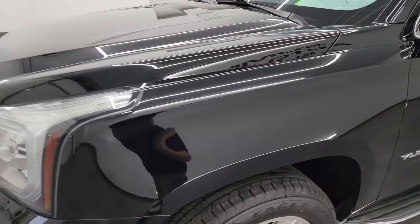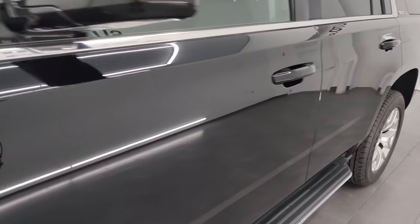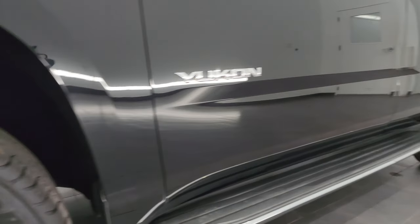Onyx black is the color. I shoot all my videos in 4K. If you like the video, you can subscribe to my YouTube channel at youtube.com/summitauto. Click the bell notifications and you'll get updates on the videos I do each and every day, as well as having access to one of the largest catalogs of vehicle walk-arounds on YouTube.